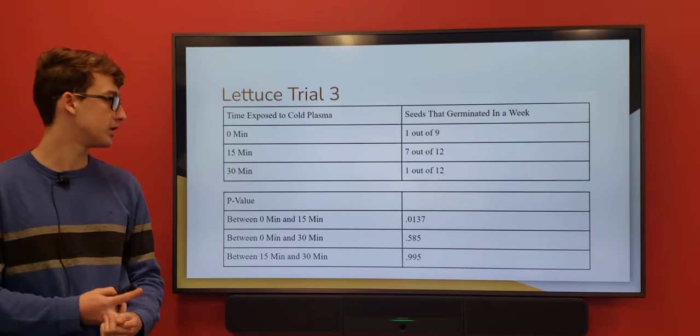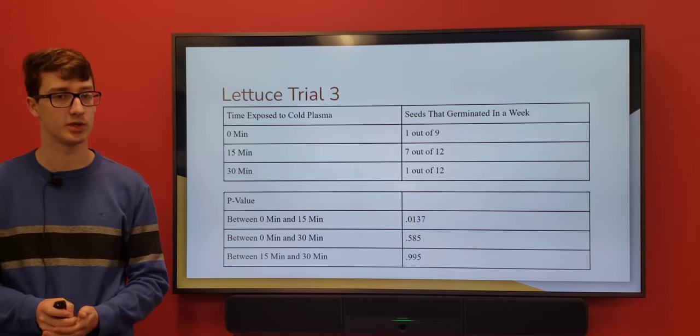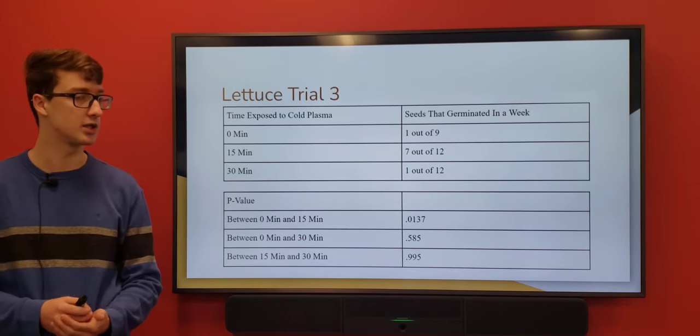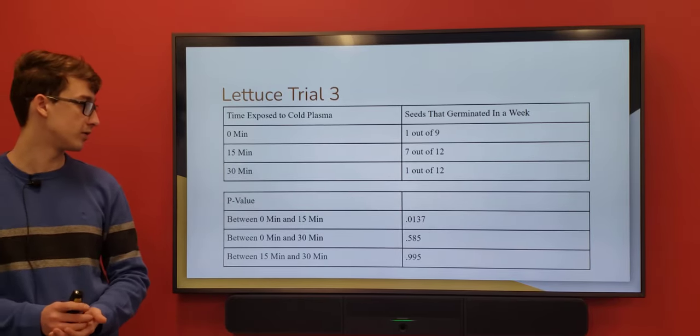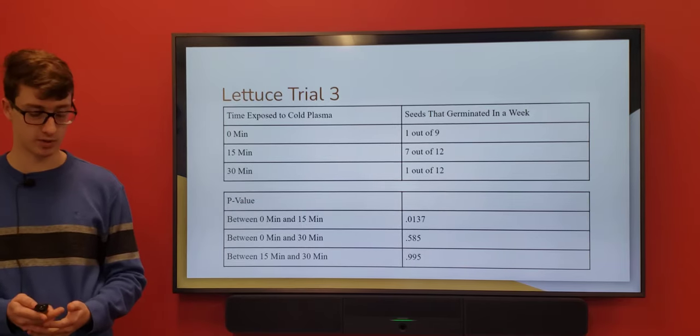My lettuce did better than all the others. I switched to lettuce because I wanted to make sure this worked with all types of seeds, not just radish seeds — and because lettuce tastes better than radishes. I had one of nine in the control, then seven of 12 for 15 minutes, and one of 12 for 30 minutes. My p-values were a lot better on this one than before.